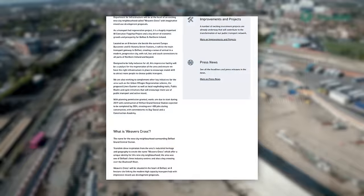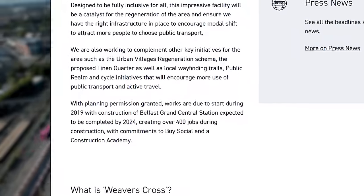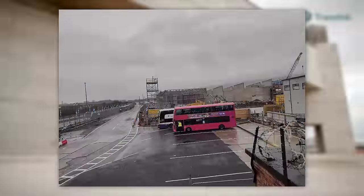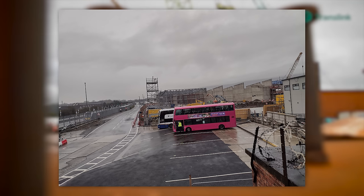Belfast Grand Central Station is set to be completed in 2024 to 2025, but time will tell if that estimate holds up. As of right now, it seems personally that late 2024 may be the best ballpark for when the station will finally open its doors.